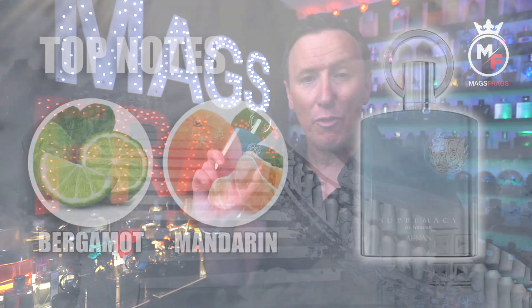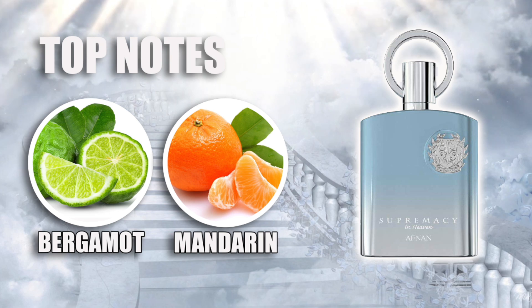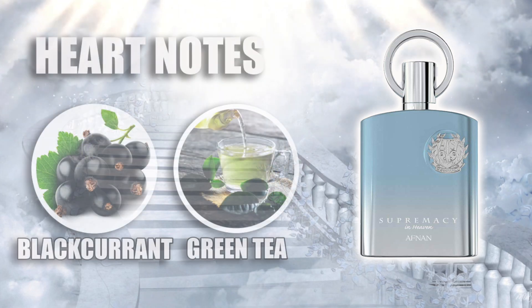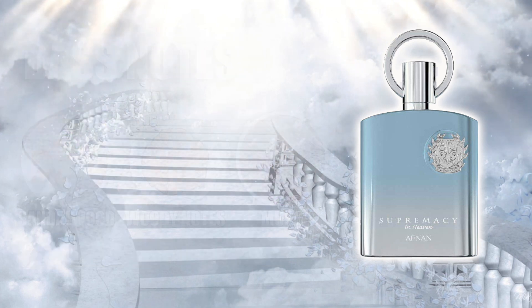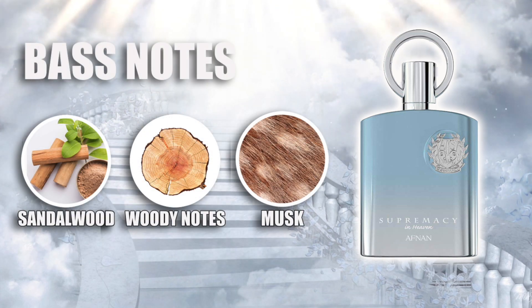Into the note breakdown — this one opens up with top notes of bergamot and mandarin orange. In the heart of the fragrance there's blackcurrant and green tea, and the base notes are sandalwood, woody notes and musk.